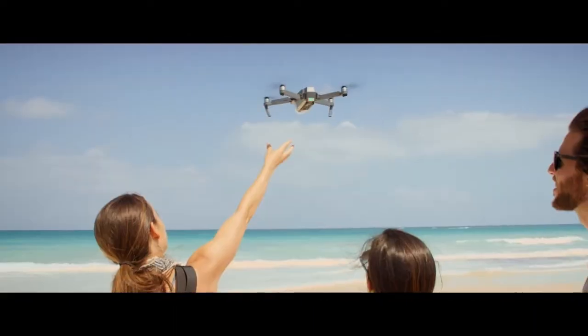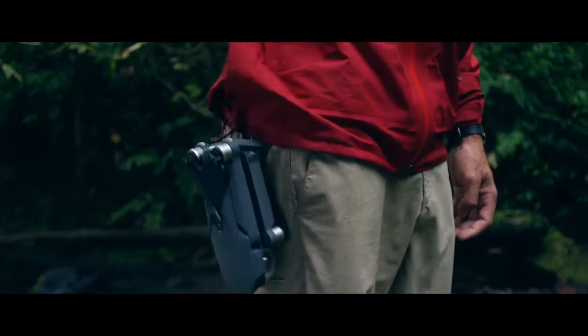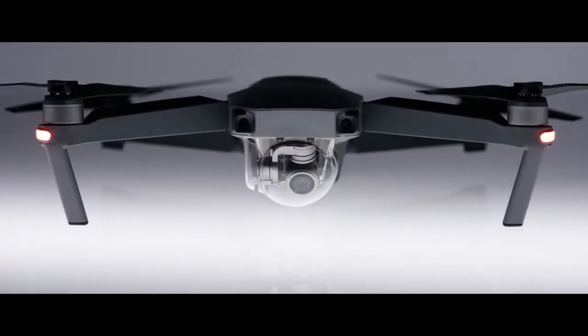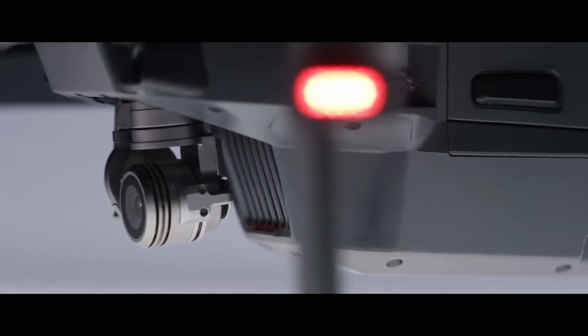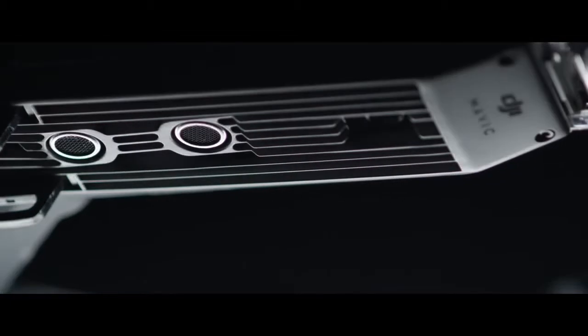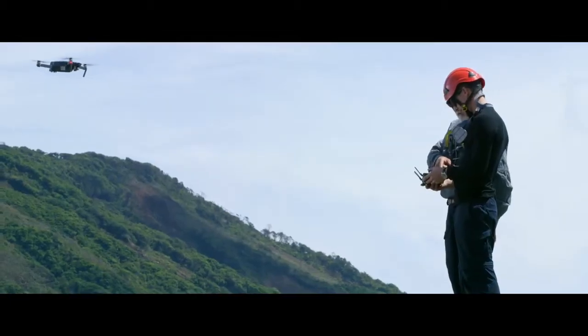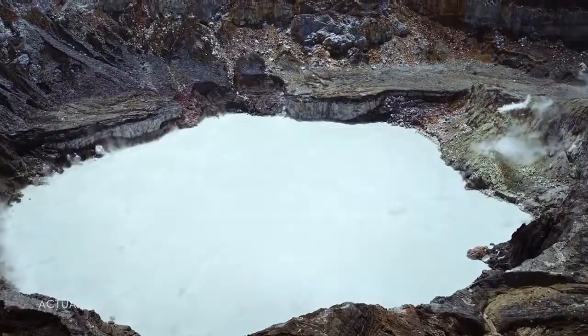This is the DJI Mavic Pro unfolded. To make it this small, we had to rip out a ton of cool stuff. It's got 24 high-performance computing cores, dual satellite connectivity, an all-new transmission system with a 4.3-mile range, four vision sensors, and more. Sound complicated? It's not. It's easy.